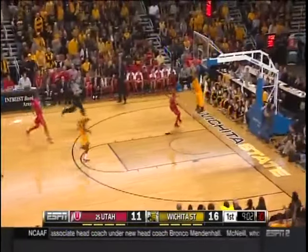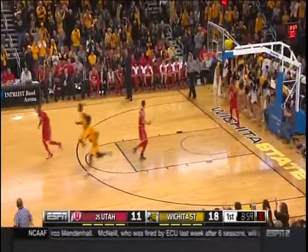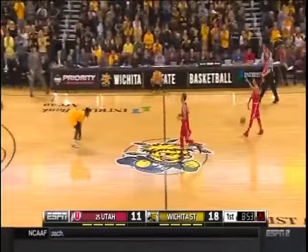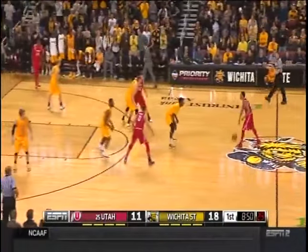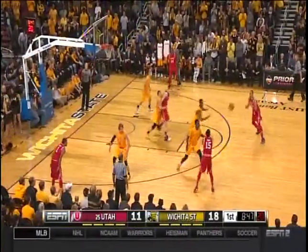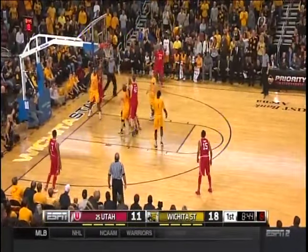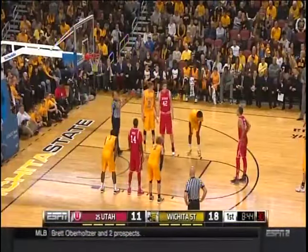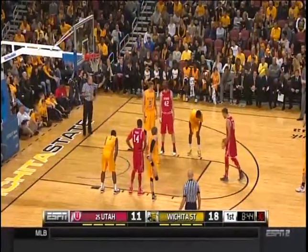Stolen away by Brown — defense to offense. Seven Utah turnovers, Wichita State taking advantage. Chapman will shoot two free throws. Greg Marshall wants Zach Brown to fill a role: defend, be the best athlete, keep the game simple, don't turn it over but force turnovers. Seven-zip points off turnovers — that's a good stat for Wichita State.